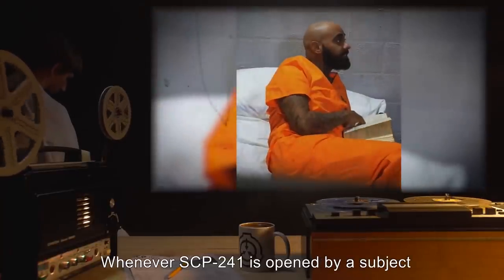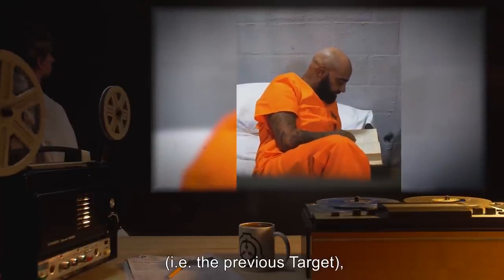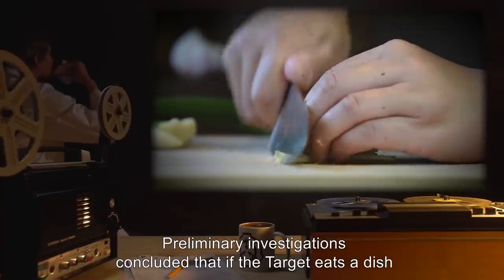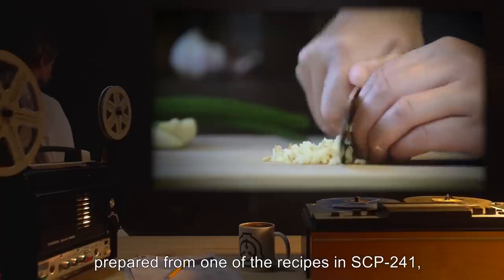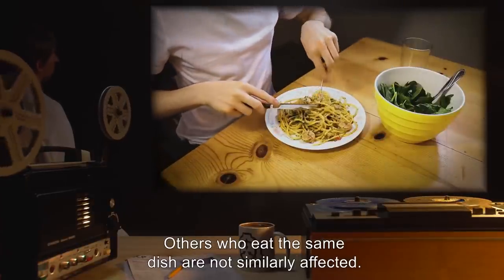Whenever SCP-241 is opened by a subject, known as the target, different from the one who last opened it, the recipes contained in the book change. Preliminary investigations concluded that if the target eats a dish prepared from one of the recipes in SCP-241, that person soon dies from apparent anaphylactic shock. Others who eat the same dish are not similarly affected.